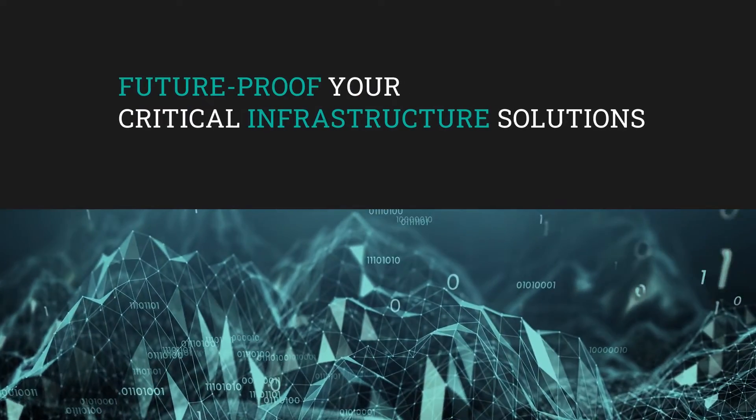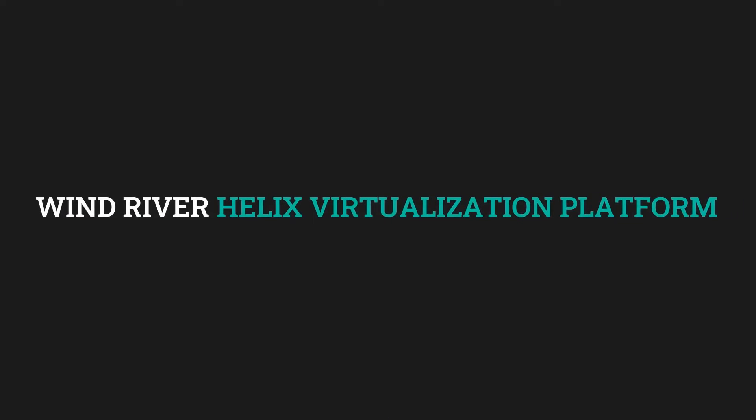Future-proof your critical infrastructure solutions today with Wind River Helix Virtualization Platform.